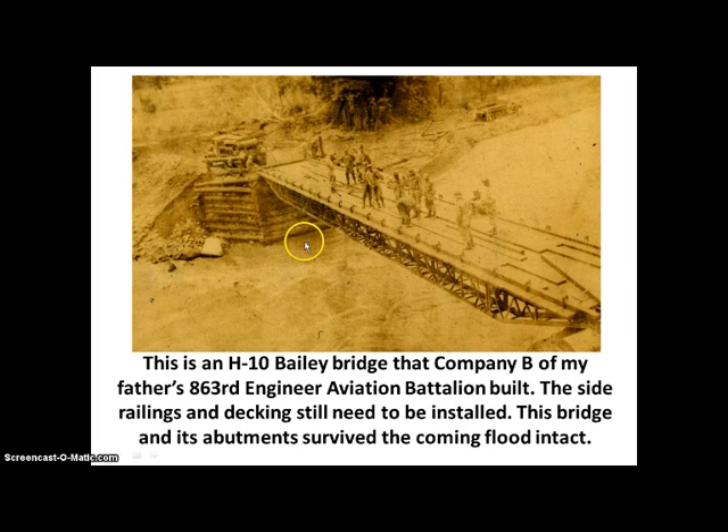Company B of my father's 863rd Engineer Aviation Battalion — these people here on the bridge — are the ones who built it. The side railings and the decking still need to be installed. This bridge and its abutments — you have an abutment on this side and also one right here — keep the earth, rock, and all that inside of these logs.